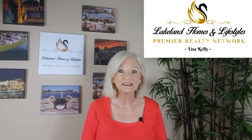I'm Lisa Kelly, Lakeland Homes and Lifestyles with Premier Realty. I'm here every single Monday with a new video to help you make smart decisions when buying or selling a house. And sometimes I just talk about what's hot and what's not in the greater Lakeland area.